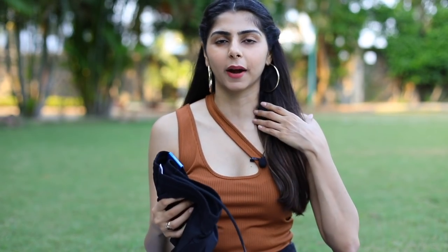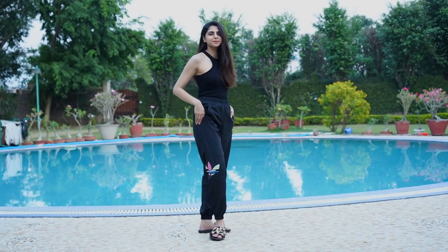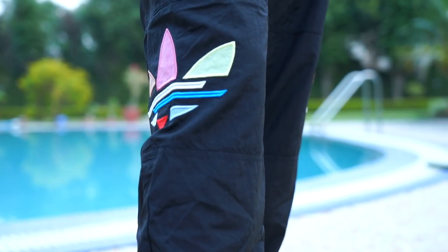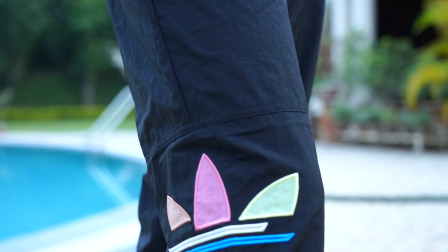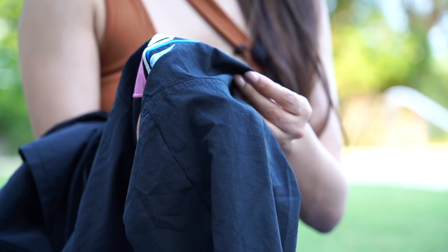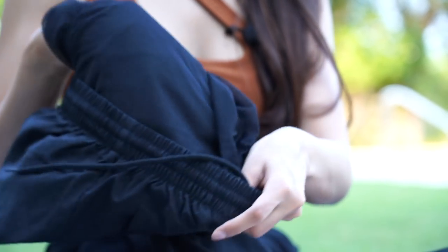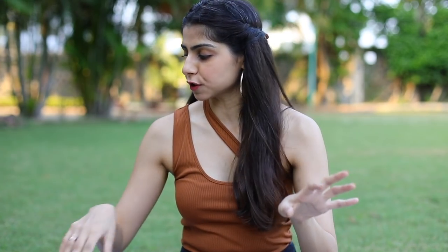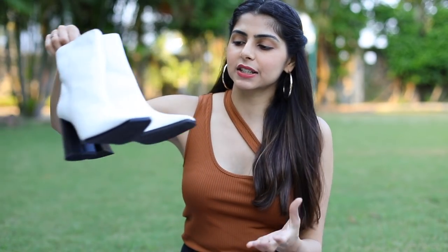Someone DM'd me asking what I'd recommend wearing on flights or trains since jeans can be uncomfortable for travel. I would highly recommend joggers or track pants. I recently picked up a jogger from Adidas — it looks really cool and the print is really nice. The material is a little different, kind of scrunchy, but inside it seems completely sweat-free, which is great for travel.